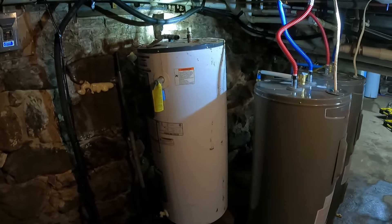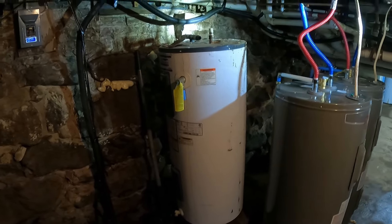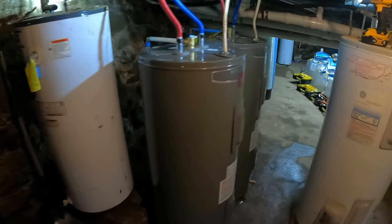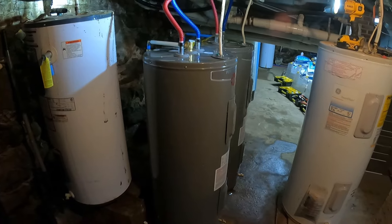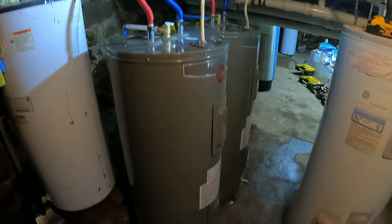We're just letting that tank finish draining — I gotta haul that out of here. That is a heavy tank. The other one, once the water came out of it, wasn't bad, but that one's going to be a little bit of a bear to get up out of here — the cellar staircases in this house are old. Just slow and easy. I just wanted to show we got those in.